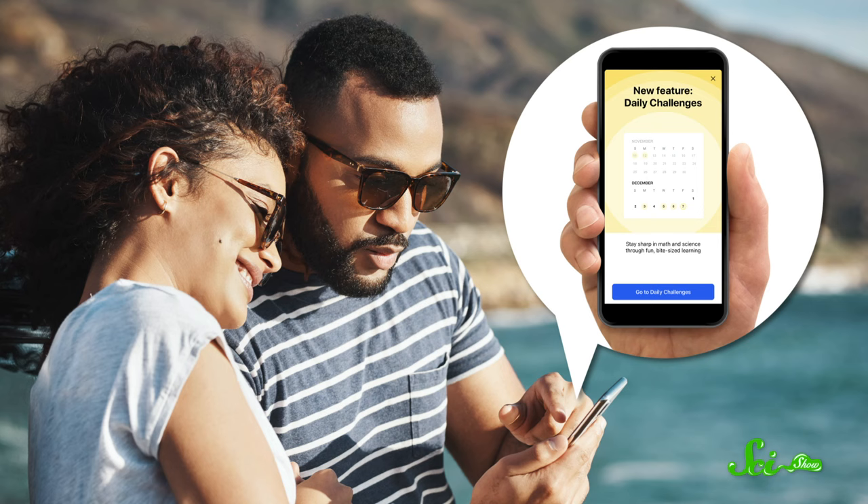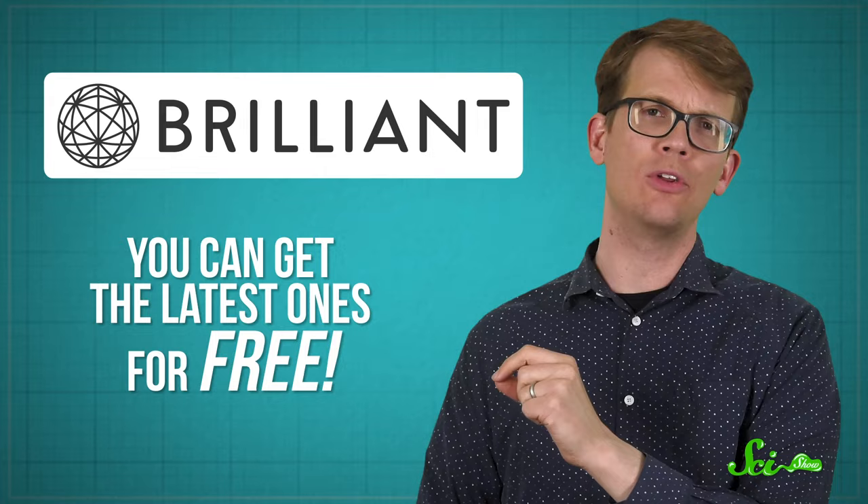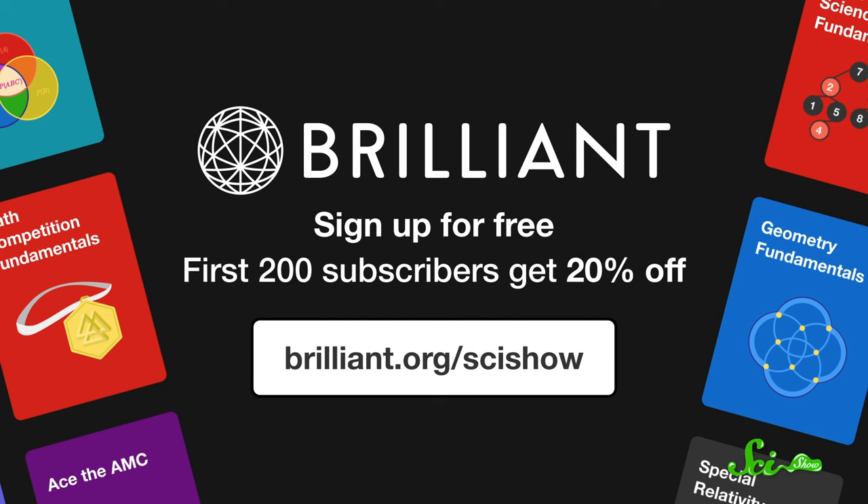Speaking of fun summer activities, if you need something to do on your next road trip, you could try to stump all the friends in your car with one of Brilliant's daily challenges. It'll kill way more time than a game of I Spy, and you'll get to learn something about science, engineering, or math. One of the latest challenges was about what kind of tire tracks different unicycles leave — it was a tough one. Brilliant puts out new challenges every day and you can get the latest ones for free, but if you sign up for the Premium Membership you'll also get access to the entire archive. If you're one of the first 200 people to sign up at Brilliant.org/SciShow, you'll get 20% off that annual Premium subscription, and you'll be supporting SciShow along the way.